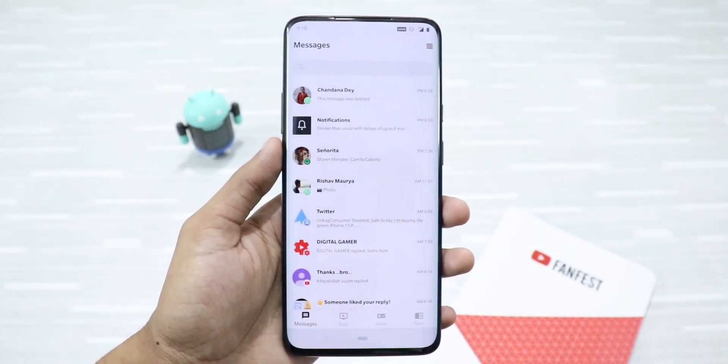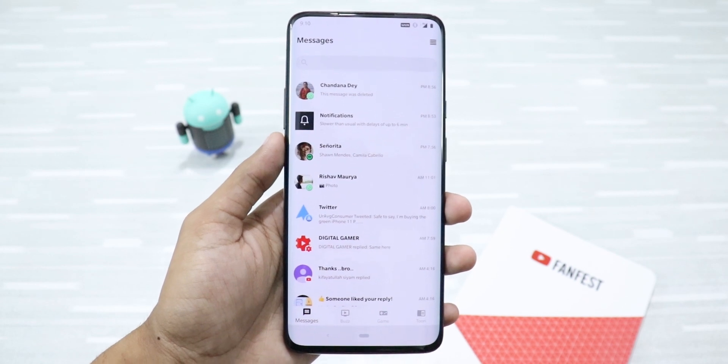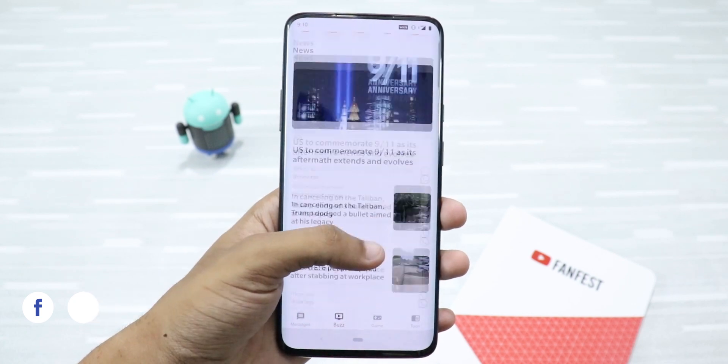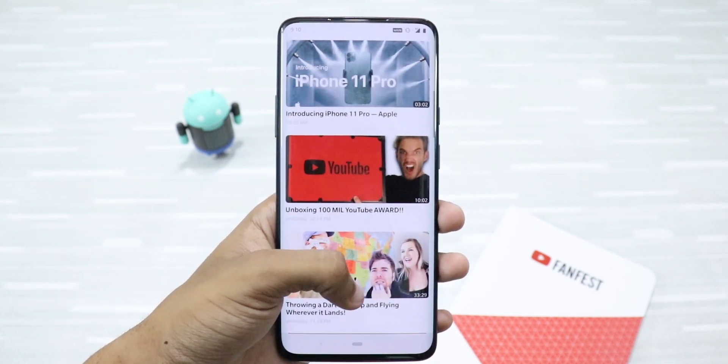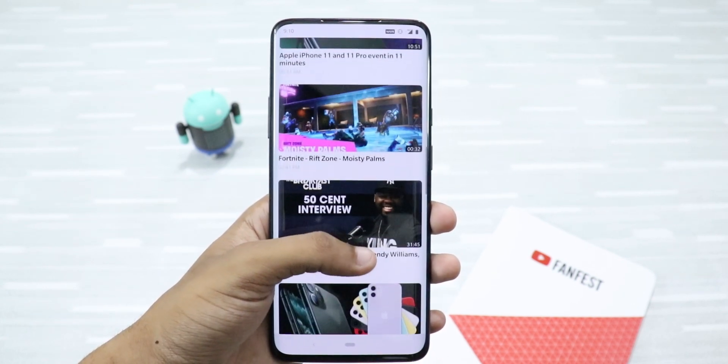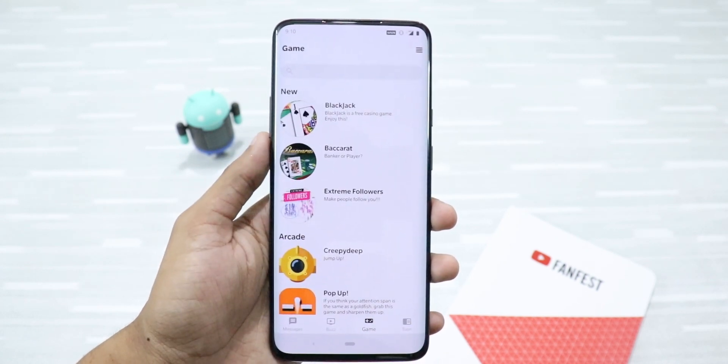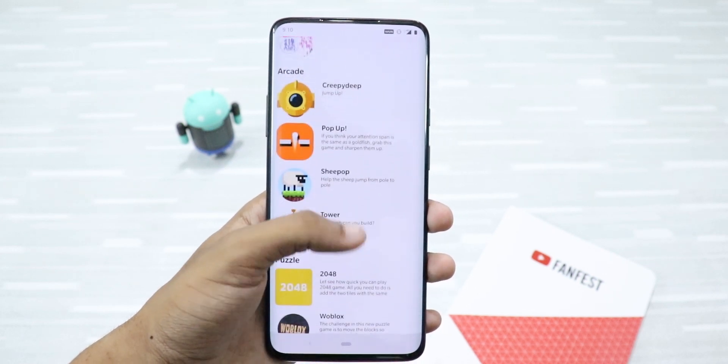This app also has great sections that you can try. For example, when you are bored, you can click on the buzz button to read the current news that are trending around the world. Or you can click on games to play some classic games like Blackjack, 2048, etc.